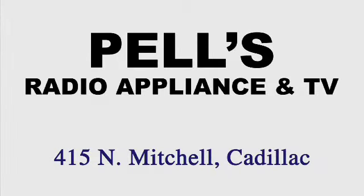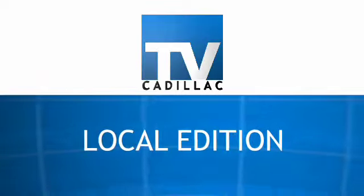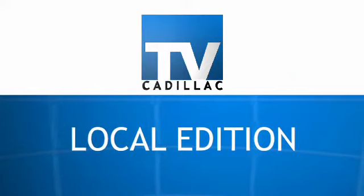Brought to you by Pell's Radio Appliance and TV — finest service after the sale. Now, from TV Cadillac, this is Local Edition.